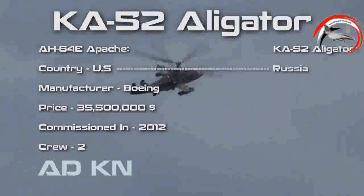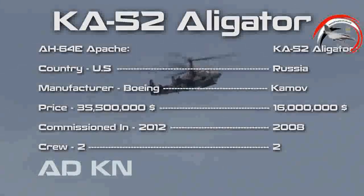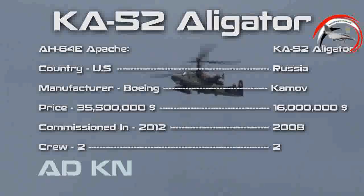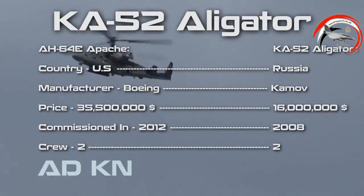The Ka-52 Alligator is a Russian helicopter commissioned in 2008. It can engage armored targets and soft targets, and can also be used as a surveillance platform and aerial command post. It is operated by a crew of two people and costs about $16 million a piece.